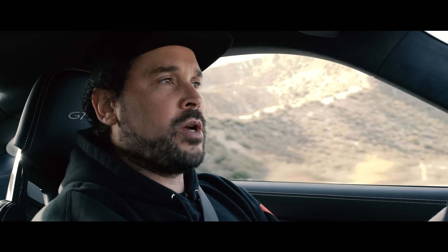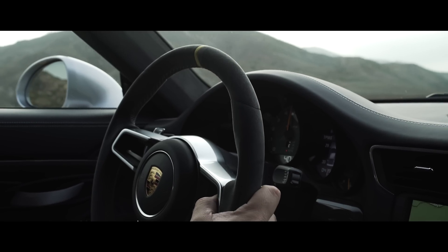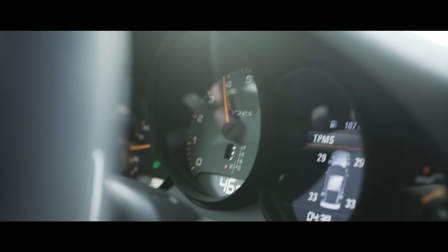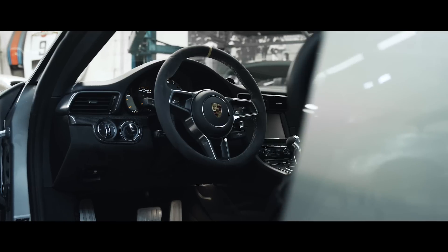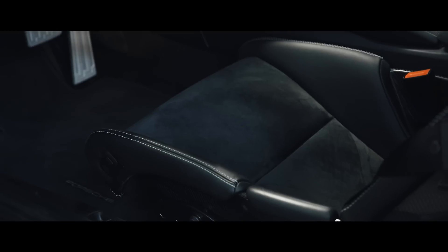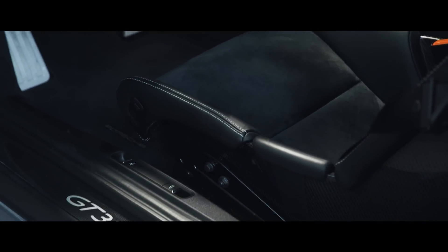Everything's pretty straightforward in here — this is your quintessential 911 layout. You've got the massive tach, the speedo, all your fluids and temp gauges that you need to know. This particular version has the nice full carbon fiber package, the coveted lightweight buckets, and some nice Alcantara options just to round things out.